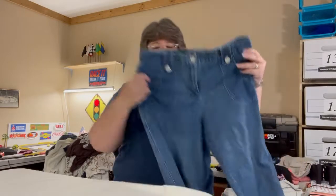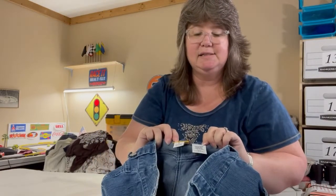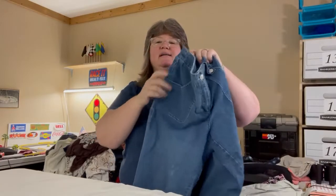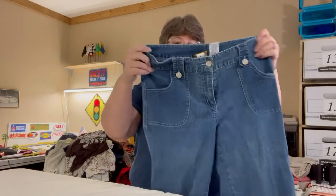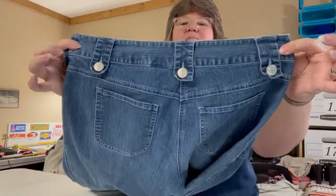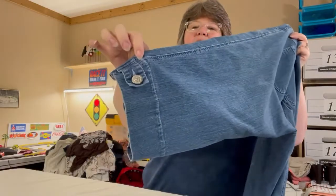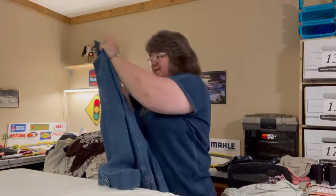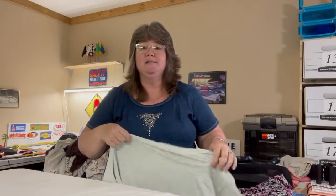We also have a cropped jean from Ruby Road, size eight. I love this one — the pockets have a really neat little button detail for the belt loops on both sides, the back has the same thing, and at the calves you've got that same button detail too. Really cute, great for summertime.